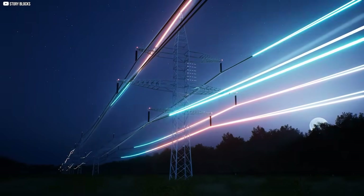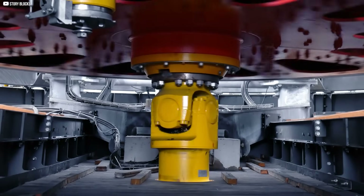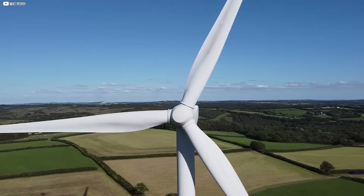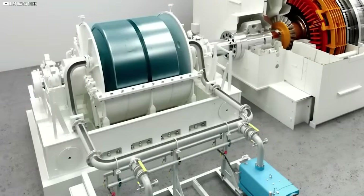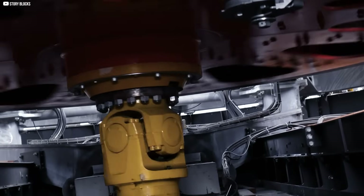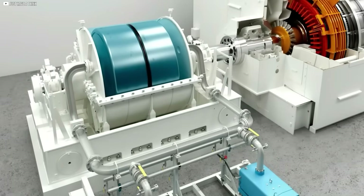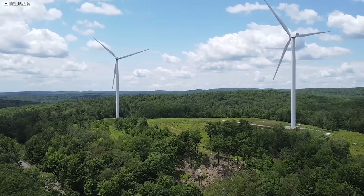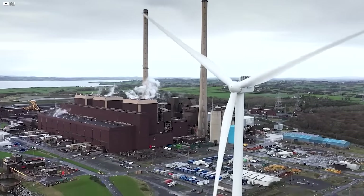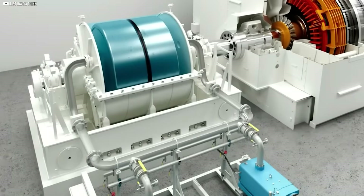When the grid frequency drops, the flywheel instantly releases power at exactly 50 hertz — no delay, no startup time. It acts like the heavy turbines of the past, keeping the system stable during sudden changes. This flywheel uses power to get moving, then stays ready. It doesn't solve everything, but it helps. Ireland may need several more to fully support a wind-heavy grid.